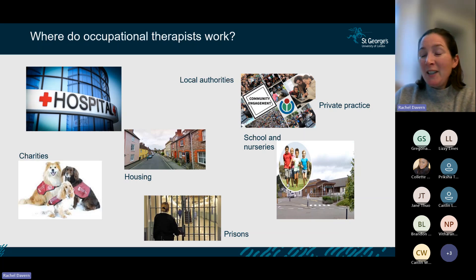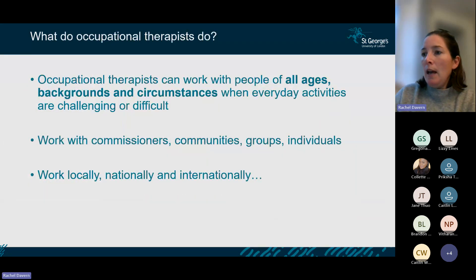Private practice is an area people often move into later in their careers, and there's definitely scope for that. Prisons are a newer, emerging role for OT. And that's just a small snapshot — there are lots more areas. We work locally, nationally, and OT is well recognised internationally, with networks of OTs working abroad.